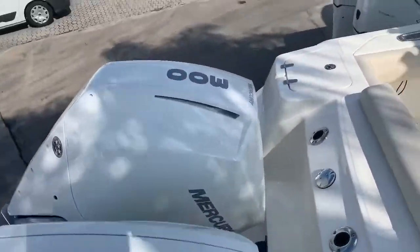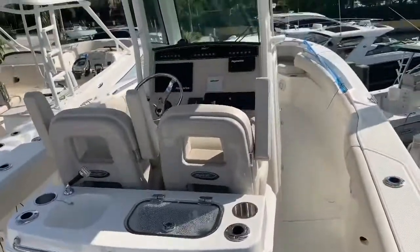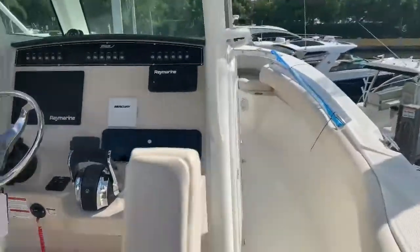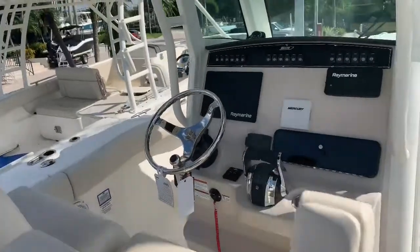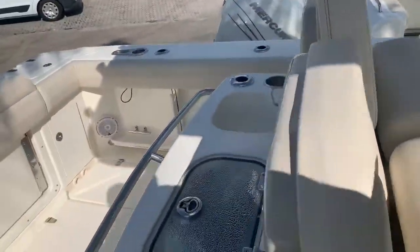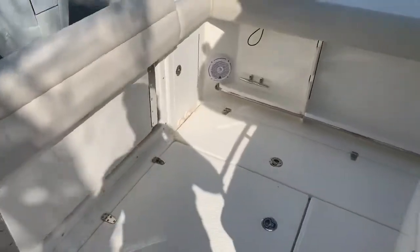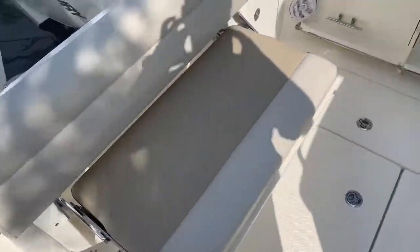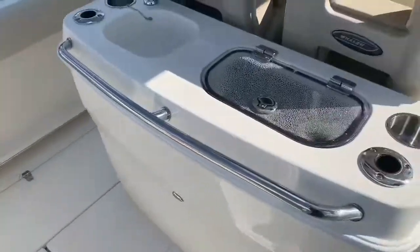A brand new 2020 Boston Whaler 280 Outrage — we just got this boat in and it's got a lot of upgrades. There's lots of fishing real estate on the deck space in the cockpit back here in the stern. Fold-out bench seat, comfortable for your guests. Live well, prep center.